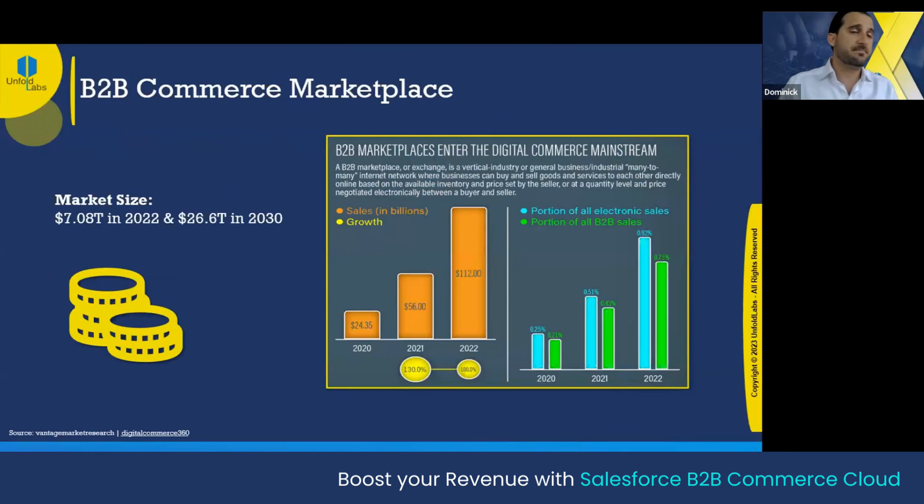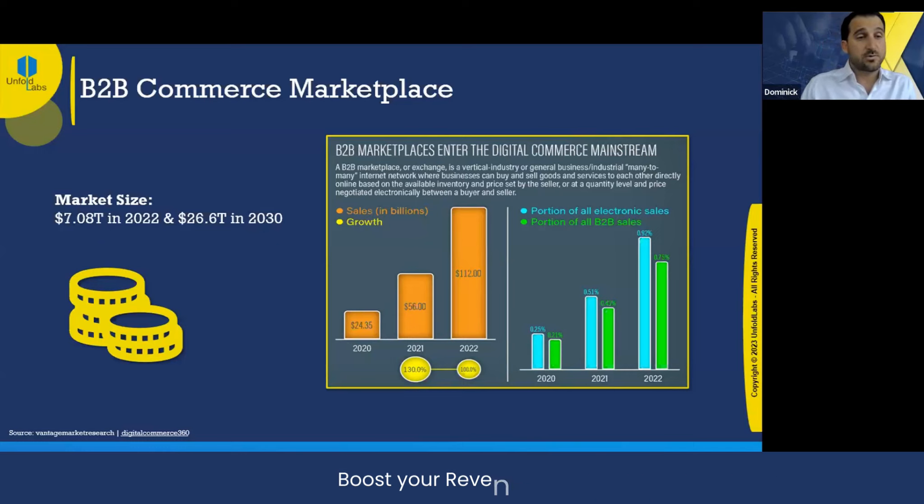Let's get into some marketplace data stats. This is a growing industry. In a study from 2022, the B2B e-commerce market size was $7 trillion, and by 2030 it is going to rise to just north of $26 trillion. We're looking at a huge 20-plus percent growth in this industry.